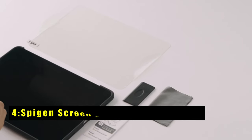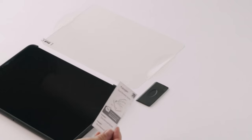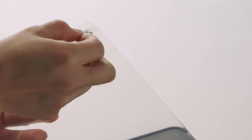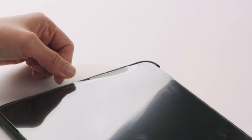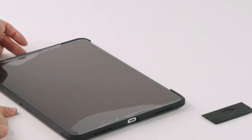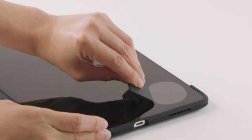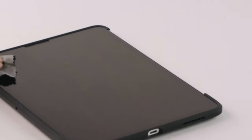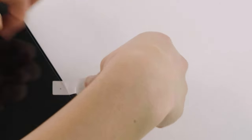At number 4 is the Spigen Screen Protector for iPad Pro 13. It offers top-notch durability and ease of installation. With a 9H hardness rating, it provides robust protection against scratches and impacts, ensuring your device stays safe. The innovative auto-alignment tool makes installation a breeze, guaranteeing a perfect fit every time. Plus, the oleophobic coating resists fingerprints, keeping your screen clean and clear. Enjoy hassle-free access with no delay thanks to its touch-responsiveness feature.